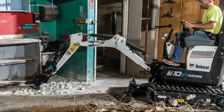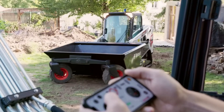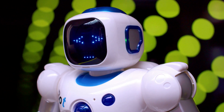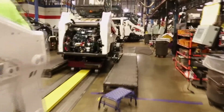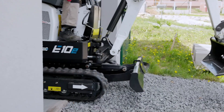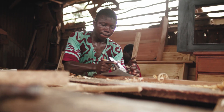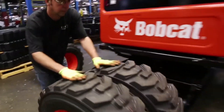One important advantage that Bobcat gets with its new electric technologies is autonomous work. It's much easier to operate electric machines from a distance or even teach artificial intelligence to do the job without any operators. So the big era of automation is starting now in construction and agricultural equipment, which is both cool and disturbing. This technology may eventually lead to thousands of people losing their jobs, but technologies can't be stopped. So take your popcorn and see where it all is going to take us.